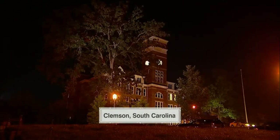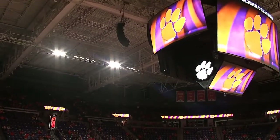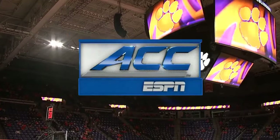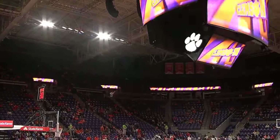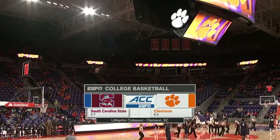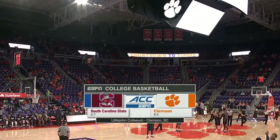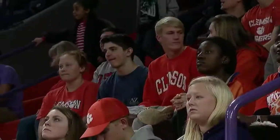Welcome to Clemson, South Carolina for an evening of college basketball with some Tigers and Bulldogs inside Little John Coliseum. You are watching the ACC on ESPN. Our matchup tonight is the South Carolina State Bulldogs on the road to take on the Clemson Tigers. This is the fourteenth all-time meeting, and the Tigers have won the last seven in the series.